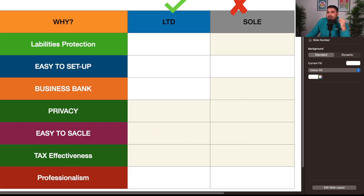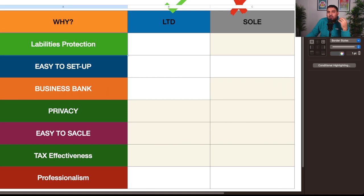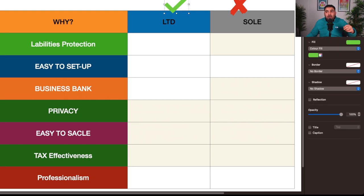The first comparison is liability protection. As a sole trader, everything is under your own name — you are not a separate entity. Your business and you as a person are the same thing. Any money received or loans taken are under your name, so creditors can come after you personally. As a limited company, the business is considered a separate entity with its own identity, so all liabilities sit with the company. If you don't want personal liability, a limited company is the better option.